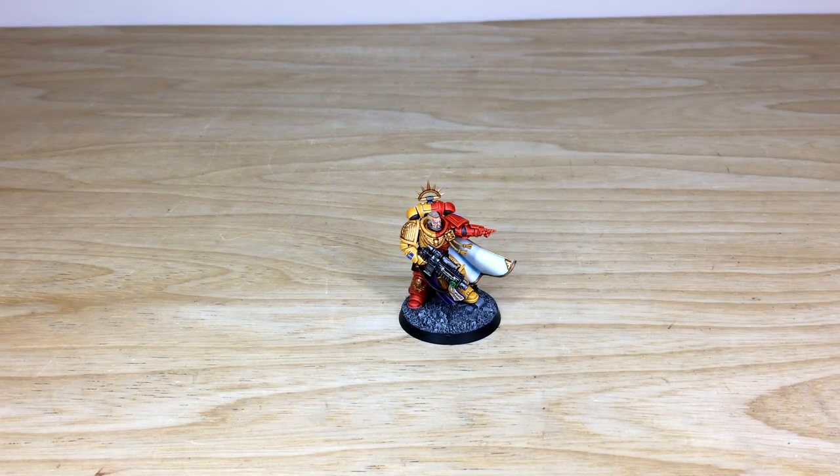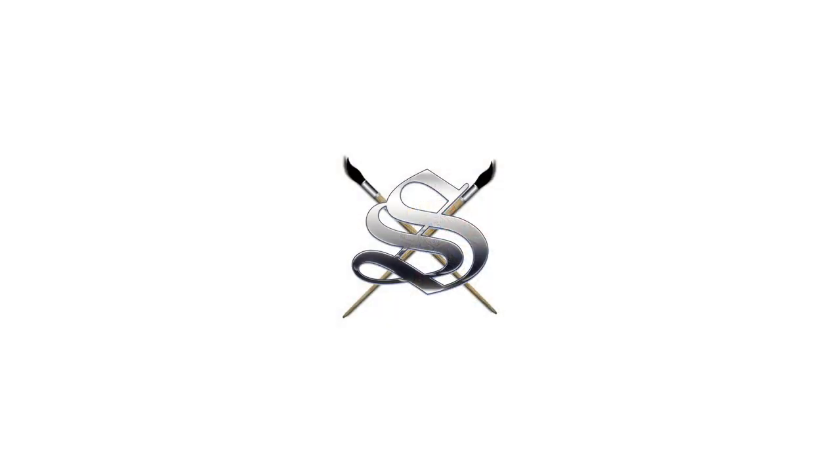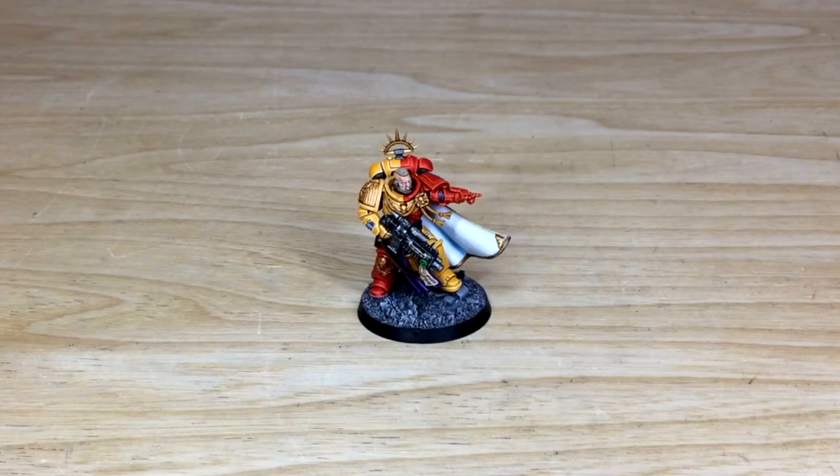We're back in a second to find out more about how you can take out a character commission with us here at Siege, and to see this awesome model again in all his glory. Thanks for checking the video, guys — really appreciate it. I do hope you like this Primaris Captain; I know Nick had a great time working on him.